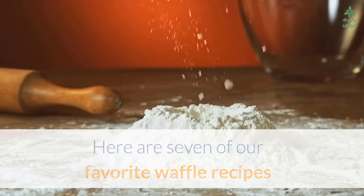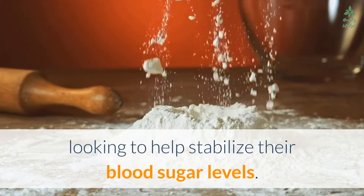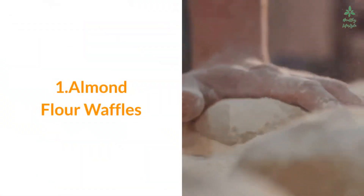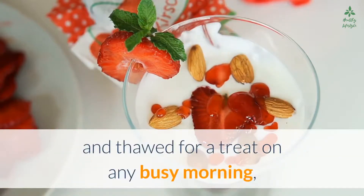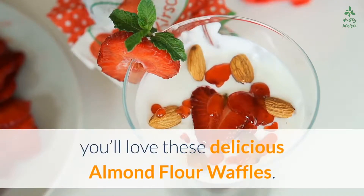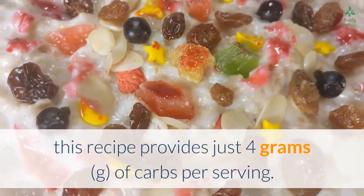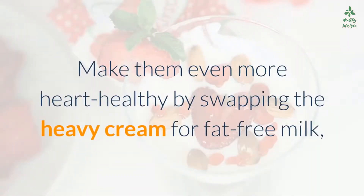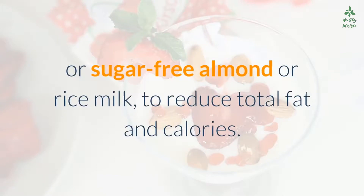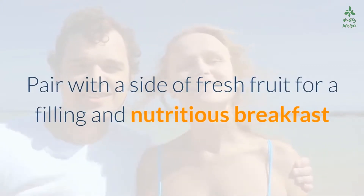Here are seven of our favorite waffle recipes that are registered dietitian approved for people looking to help stabilize their blood sugar levels. Number one: almond flour waffles. If you're looking for a fluffy waffle that can be enjoyed right away or frozen and thawed for a treat on any busy morning, you'll love these almond flour waffles. Made with almond flour instead of all-purpose flour, this recipe provides just 4 grams of carbs per serving. Make them even more heart-healthy by swapping the heavy cream for fat-free milk or sugar-free almond or rice milk. Pair with a side of fresh fruit for a filling and nutritious breakfast.